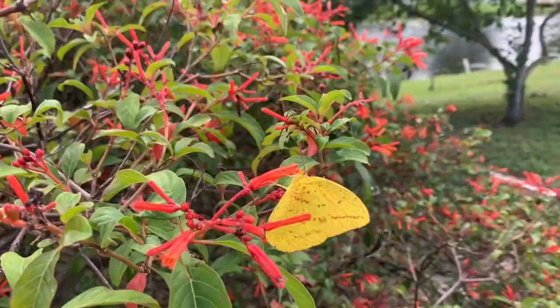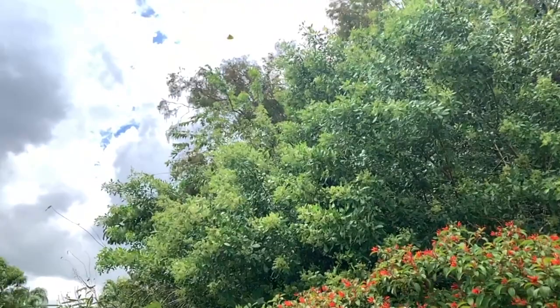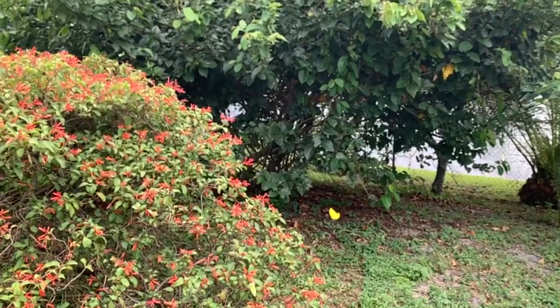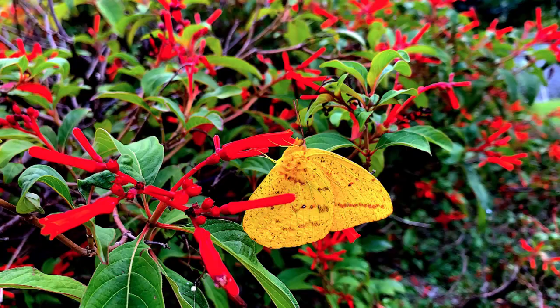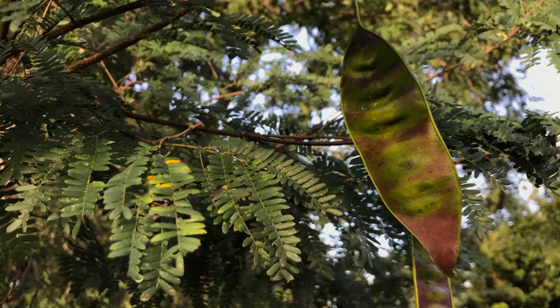This species' range is limited only to Southeast Florida in the United States. They do live in the Caribbean, and other subspecies live in the Caribbean and Central and South America. But in the United States, Southeast Florida is the only place to find them, very local to the coastline. Their host plant is wild tamarind — wherever these tamarind trees grow, you're going to find large orange sulfurs.